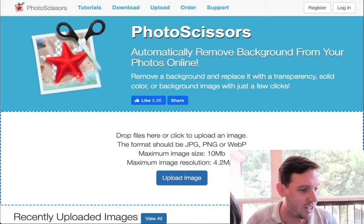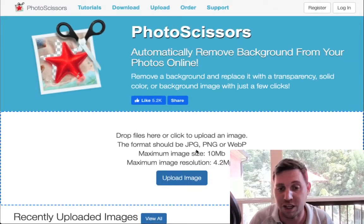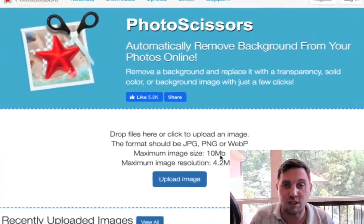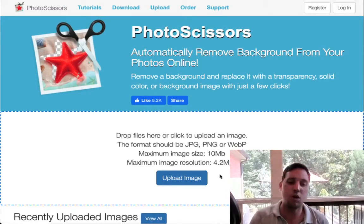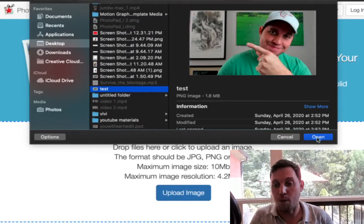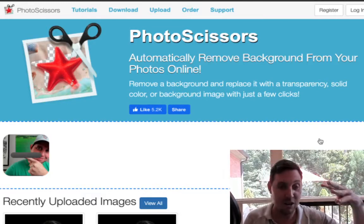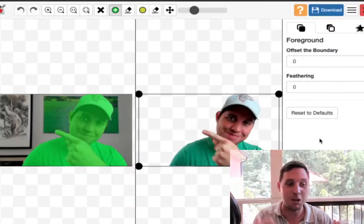I really like this site because you can remove backgrounds really fast, which saves you time and lets you make more money. The site is very simple to use. When you go to upload images it shows you the supported file types — you need to tell your customer their files need to be JPG, PNG, or WebP, and you'll note the maximum image size and resolution. We're going to do a demo: I click upload image, open one of my photos, and it's done in about six seconds.